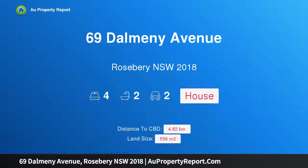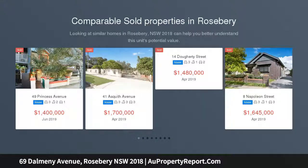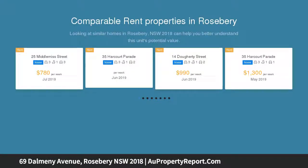Hi, I am glad to introduce property 69 Dalmeny Avenue, Rosebery NSW 2018. Classic double brick home in prized Rosebery Heights Address. Occupying a 556 SQM block in a sought-after Rosebery Heights address, this classic double brick residence provides an enviable lifestyle opportunity for families wishing to move into the area.